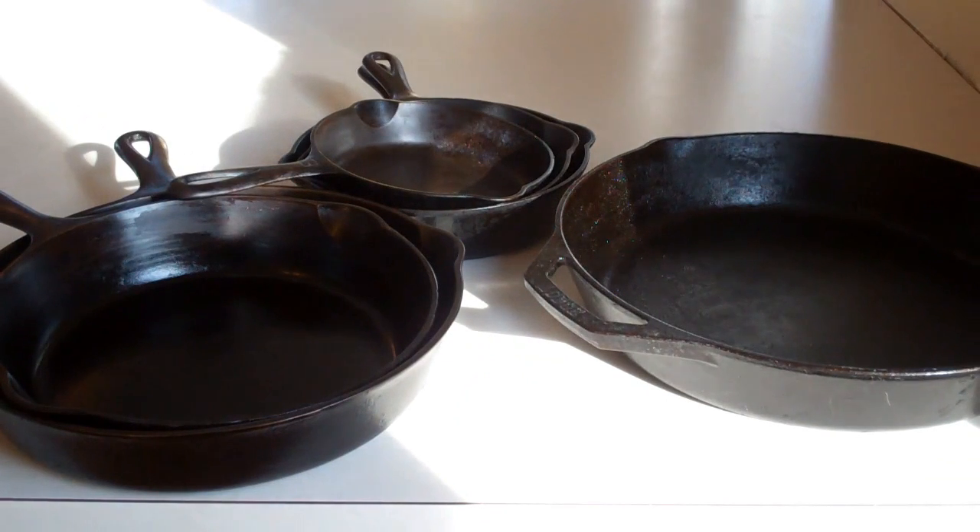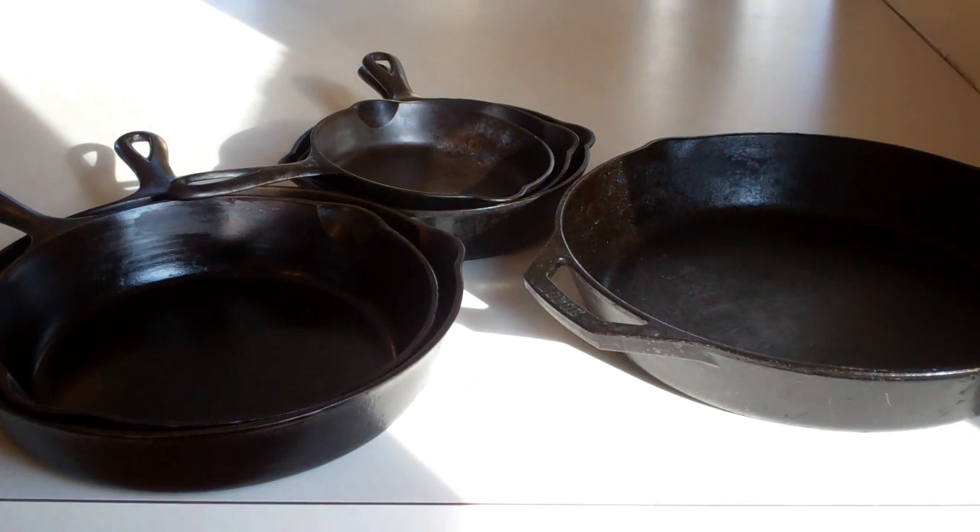Unfortunately, right now Lodge is the only company that's making cast iron pans here in the United States. But definitely check these pans out — they're far easier to cook on than the Lodge pans, given they're milled out to be glass smooth.